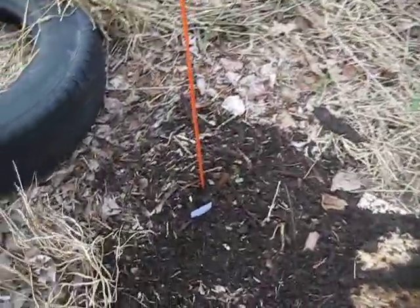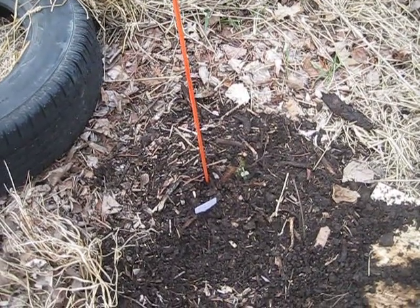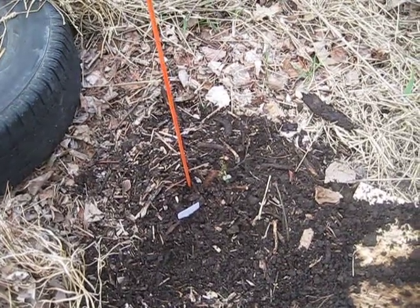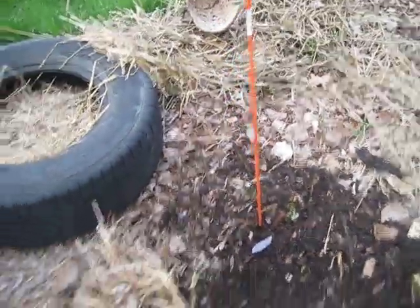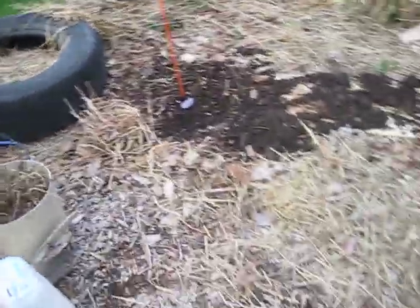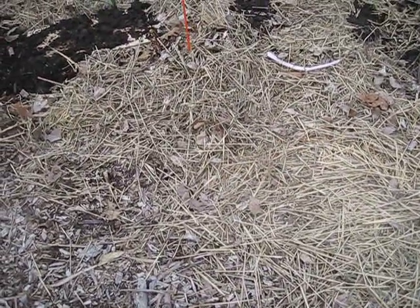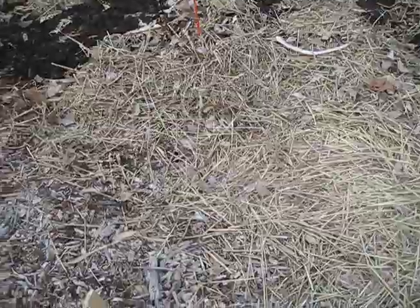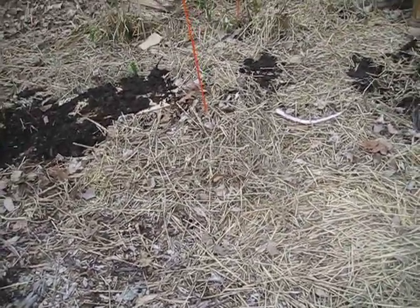I just put this one in over here — it's called Blue Boy, though some places call it Blue Moon. It's going to be a pretty one. Then we're going to have one more going in right about here — it's a Neo Diamond rose, a yellow, red, and white variegated variety. It's going to be really gorgeous when it gets going. So that's the rose garden I've got going on.